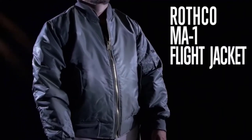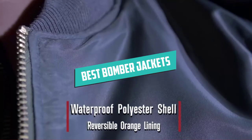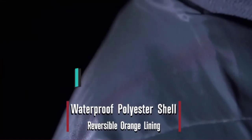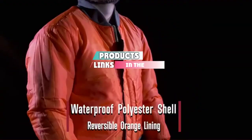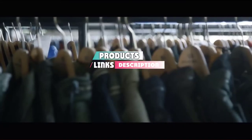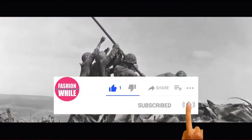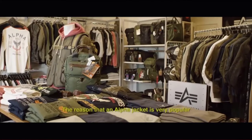Hello guys, in today's video we are going to present you the top five bomber jackets available on the market. We made this list based on personal preference, rated by features, prices, quality, durability, and reputation of the manufacturers. Check out the description to find out their prices and more information — links are included below. If you're new to our channel, please subscribe and hit the bell button for daily video notifications. Without further ado, let's get started.